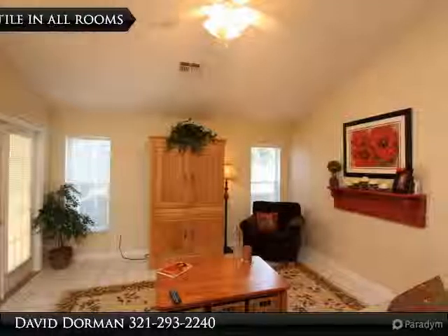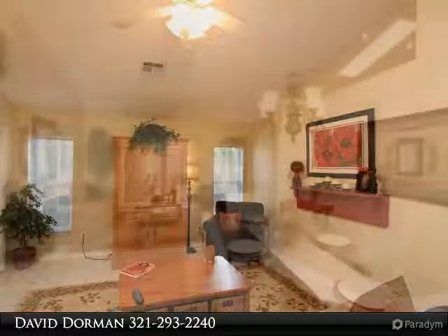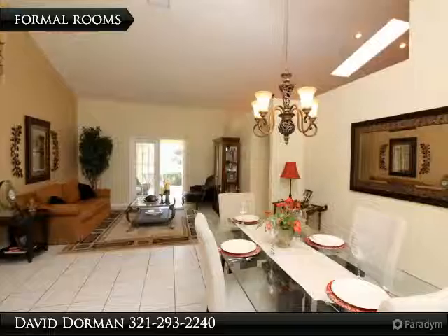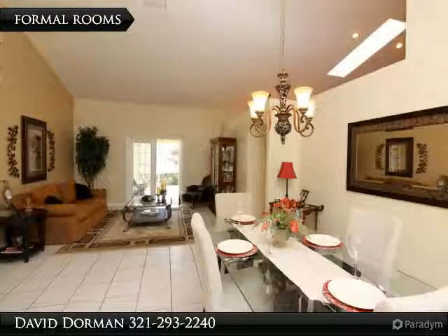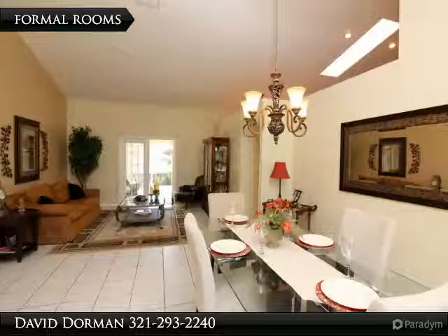Vaulted ceilings, skylights, and an open floor plan feature Florida living at its best. Large windows showcase spacious formal rooms that open up to a beautiful kitchen with stainless steel appliances, wood cabinets and a view of the family room and dining area.